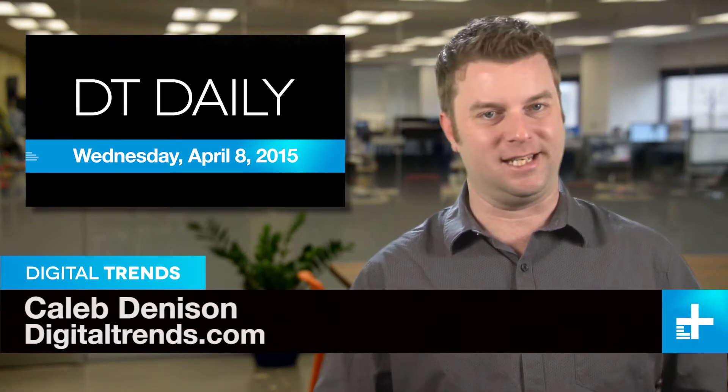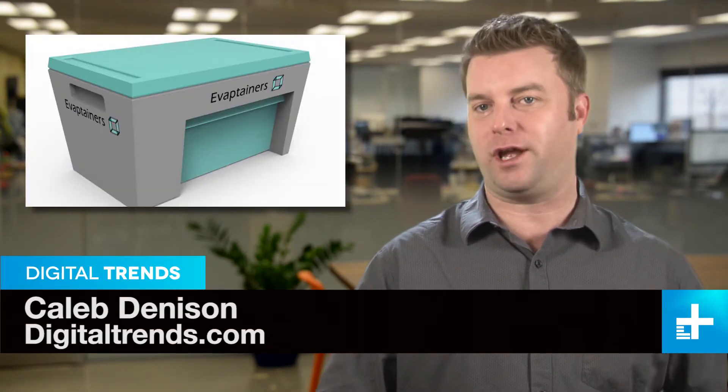I'm Caleb Dennison, and welcome to DT Daily. Coming up: a power-free fridge could help feed the world, Quora gets Tron 3 back on track, and 3D printing takes the fashion world by storm.